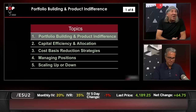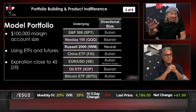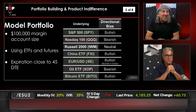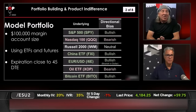We're using a sample portfolio of $100,000, which we usually use with smaller numbers. The model portfolio is $100,000 using ETFs and futures. We decided to avoid individual stocks — not because we're scared of individual stocks, but because we thought it would make more sense from a teaching perspective. We chose closest to 45 days to expiration. The objective here is to build a core portfolio — it's a little different, more of a core tone to it.